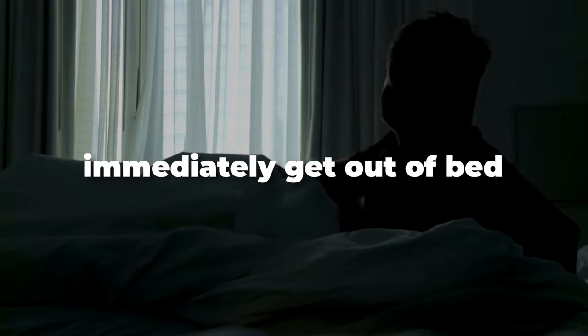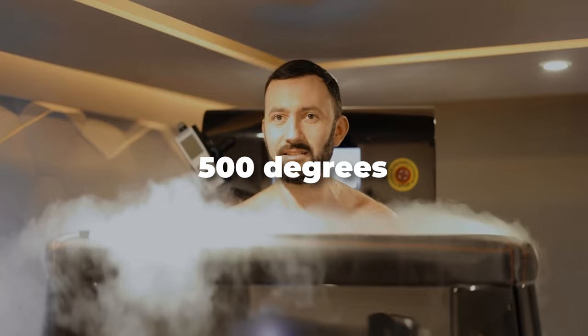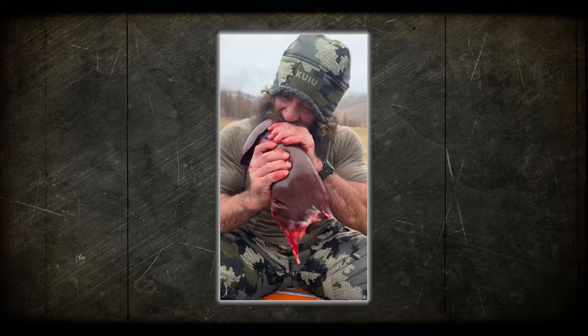Every morning I wake up, immediately get out of bed, go to my cryo pod, automatically put on 500 degrees negative, then I go outside and slaughter a buffalo and immediately start eating the organs out of that just to improve my testosterone. No, really and truly I'm going to be telling you in this video what exactly I do to improve my testosterone and not give you this bullcrap.